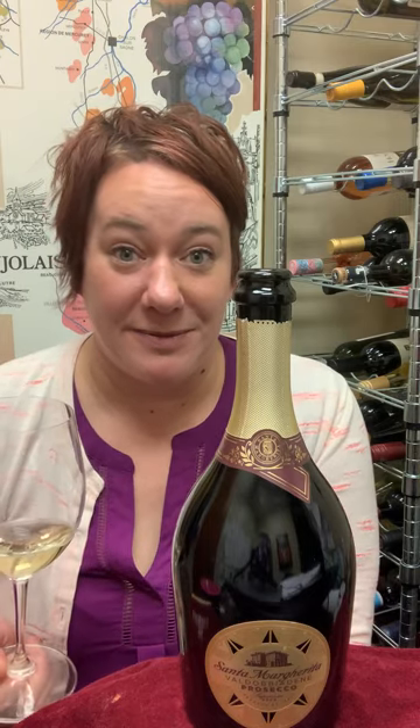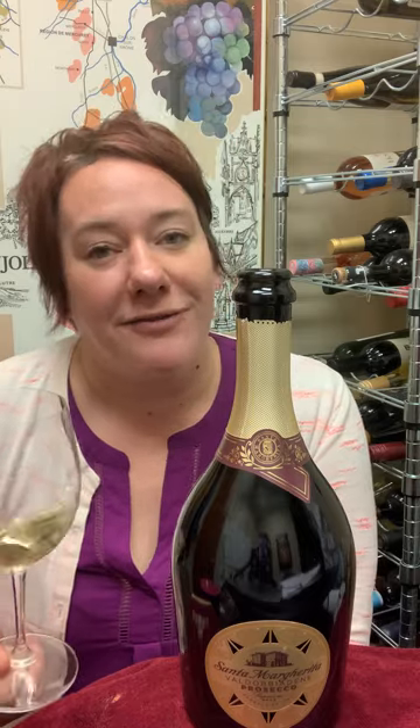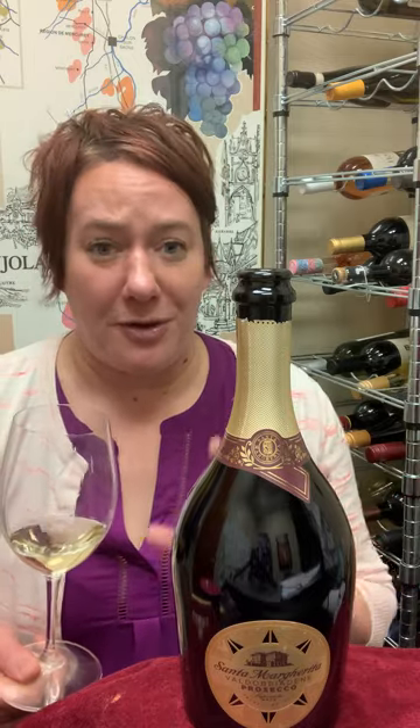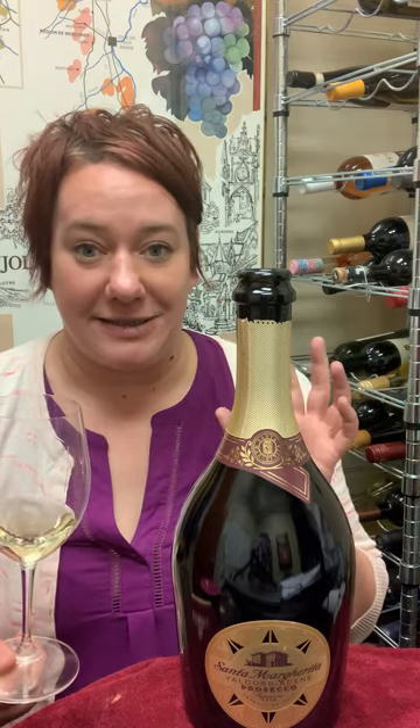Jill here with a quick review of the Santa Margarita Prosecco DOCG. This is a really lovely Prosecco that I highly recommend everybody try at least once. Santa Margarita is obviously a juggernaut with their Pinot Grigio, but this is so great.